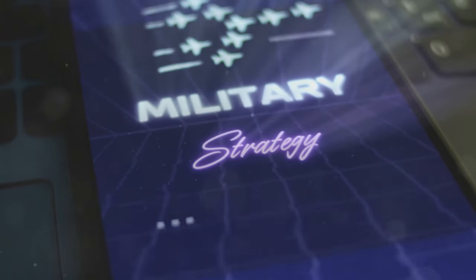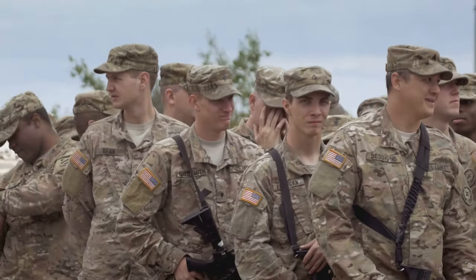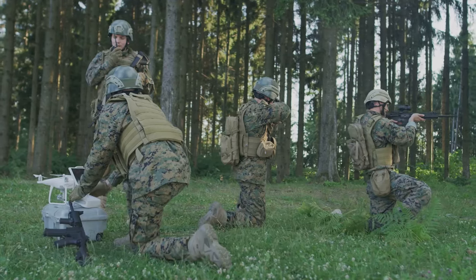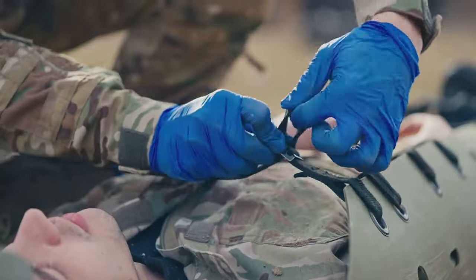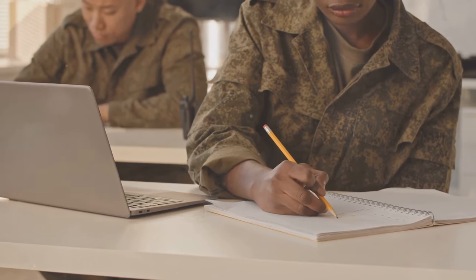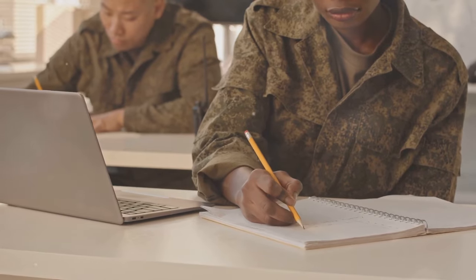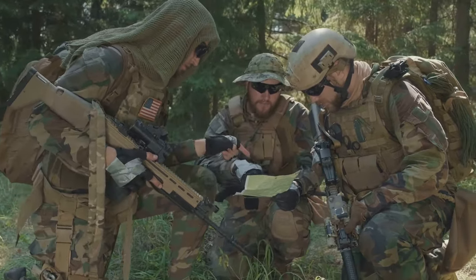Welcome to the Jungle Army Acronyms 101. You're fresh out of boot camp, standing tall, ready to serve. You've got the drills down, the uniform fits, but then it hits you — the alphabet soup of Army acronyms. Don't sweat it, rookie. We've all been there. In this video, we're breaking down 25 key Army acronyms every new soldier must know. Think of it as your survival guide to navigating the intricate world of military jargon.